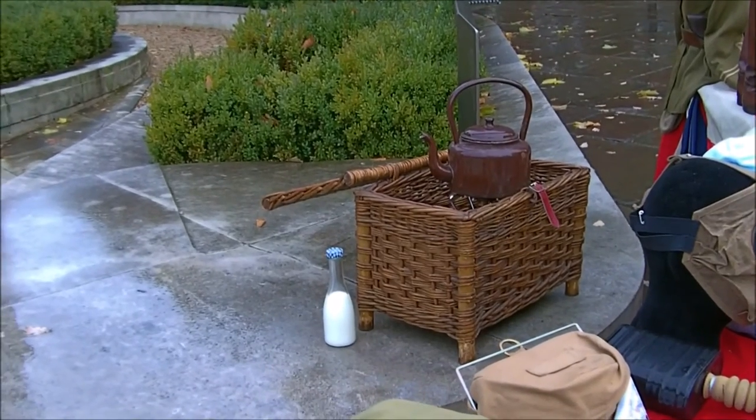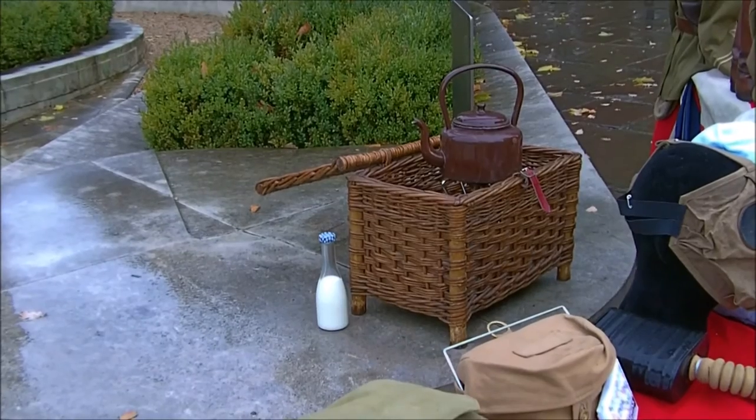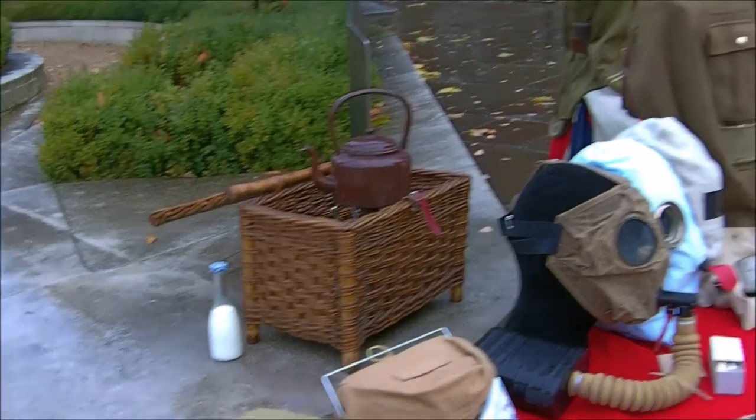Something David's just reminded me to mention: of course we have a brew on the go at the back here, because you can't be doing without a brew.